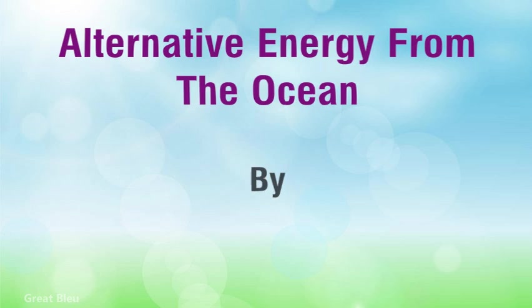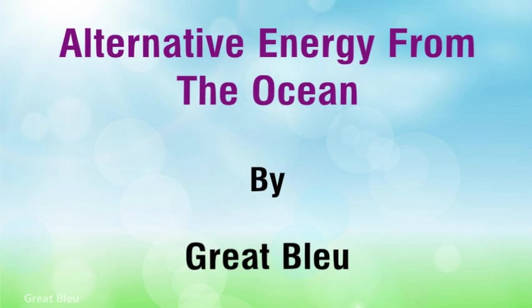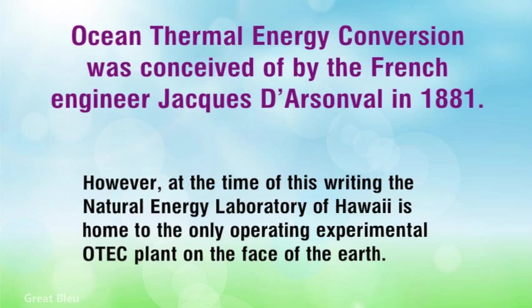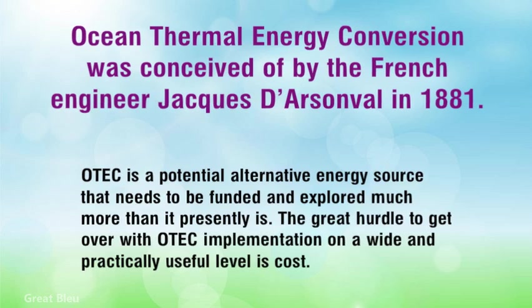Alternative energy from the ocean: Ocean thermal energy conversion was conceived by the French engineer Jacques D'Arcelville in 1881. However, at the time of this writing, the Natural Energy Laboratory of Hawaii is home to the only operating experimental ATEC plant on the face of the earth. ATEC is a potential alternative energy source that needs to be funded and explored much more than it presently is.